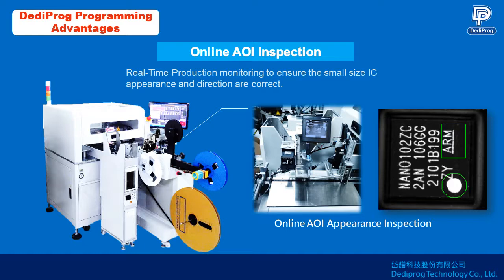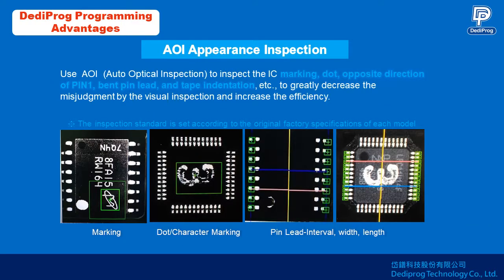For small IC production, AOI checks the prints and pin 1 direction before taping, which reduces back-end checks and exception handling. The auto optical inspection is used to inspect IC marking, dot, opposite direction of pin 1, bent pin lead, and tape indentation.